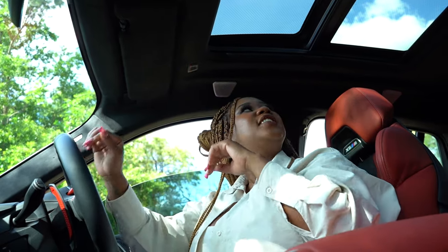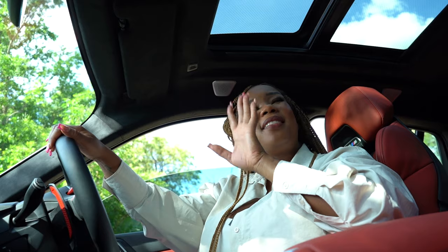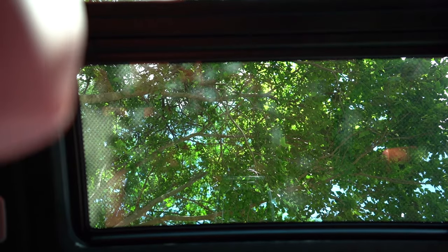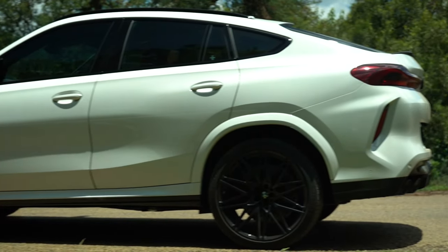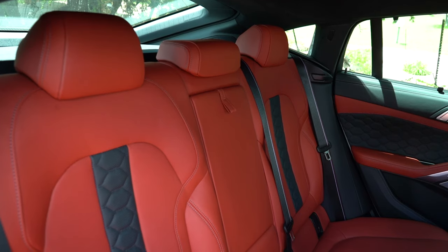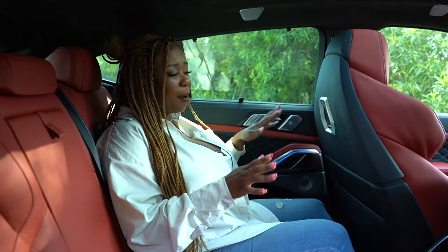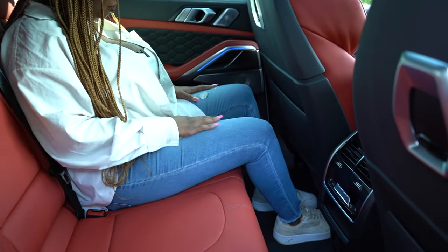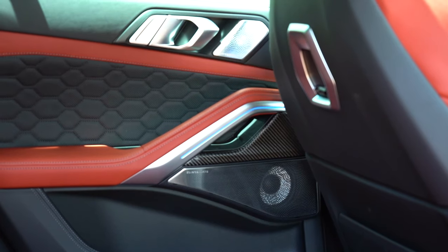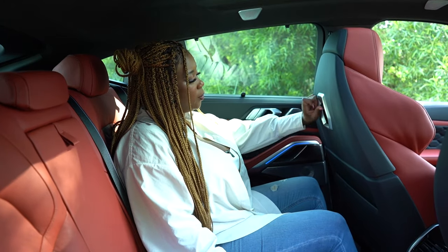The roof gets a nice Alcantara material which is great to look at and touch, and you also get a panoramic sunroof with little LED lights that light up at night — quite a spectacular show. Getting into the rear you do have to duck because of the sloping roofline. Rear space is adequate — headroom will be a problem for taller people, but legroom is quite fine and thigh support is acceptable. It is a cool space to be in, with four-way ventilated climate zones.